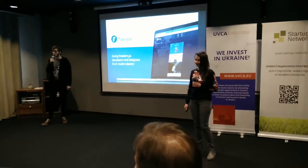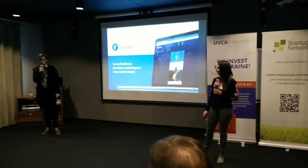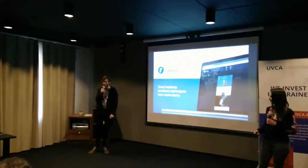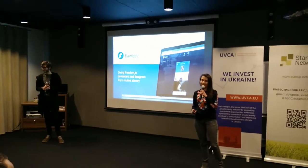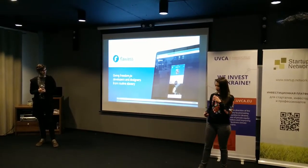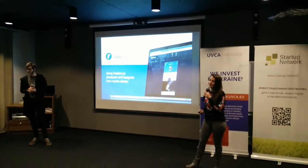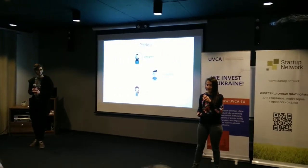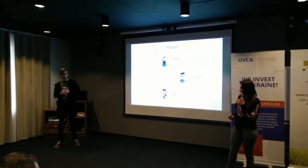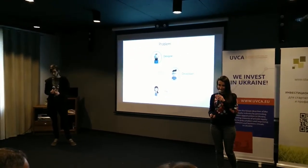Hi everyone. We are Flawless and we are giving freedom to developers and designers from routine slavery. For the last 12 months, we spoke with more than 200 designers and developers. We carefully listened to their problems and verified that it is very difficult to deliver a high quality product on time, and that the current workflow is completely broken. It is complex, time consuming, and full of routine tasks.